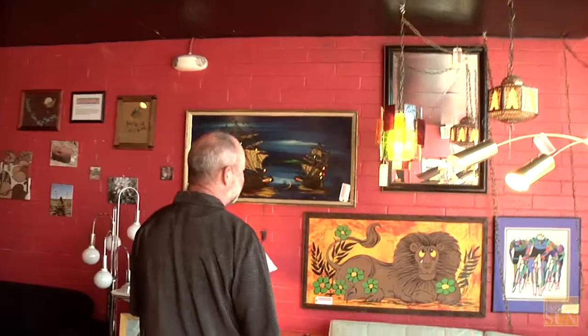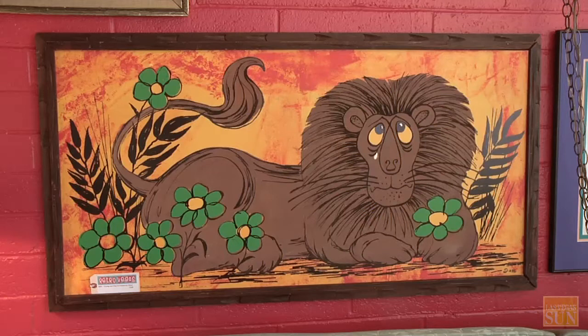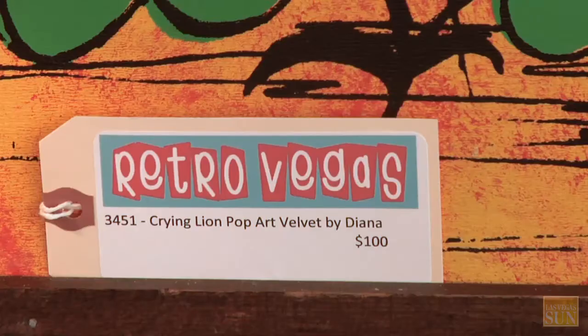The Crying Lion. Mark just got this recently and he was so excited about it. He brought it in, he showed it to me, and I was like, yeah, it definitely is mid-century modern, fits the bill and everything. And it is actually — the lion is felt. So it's a velvet painting, just like an Elvis velvet painting.